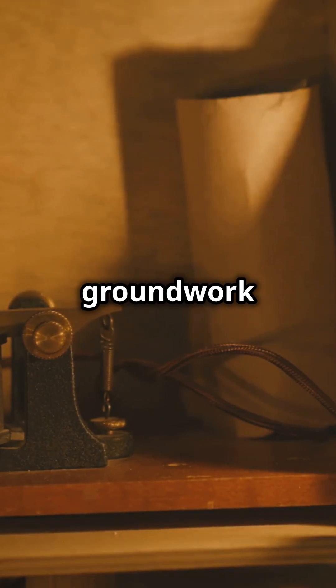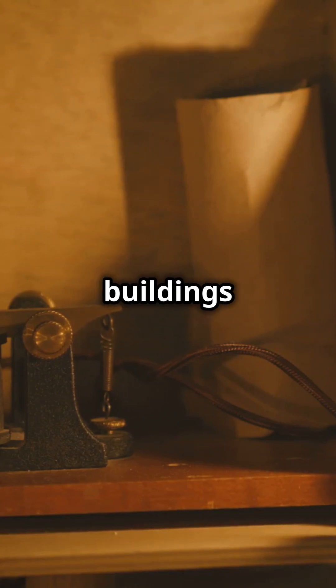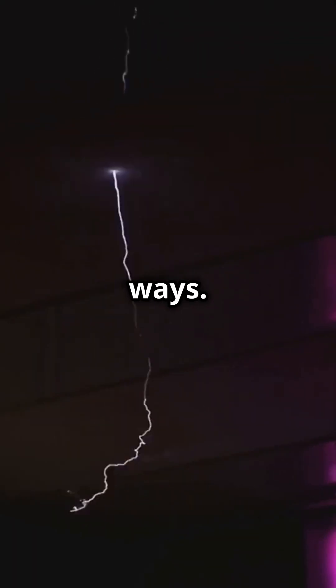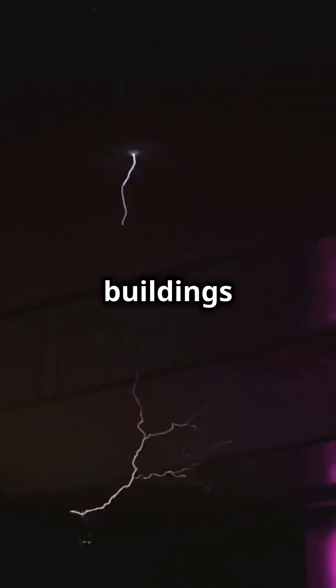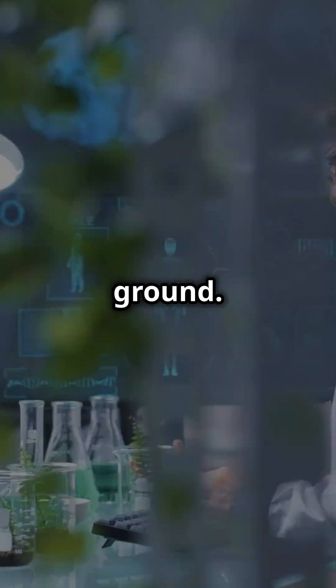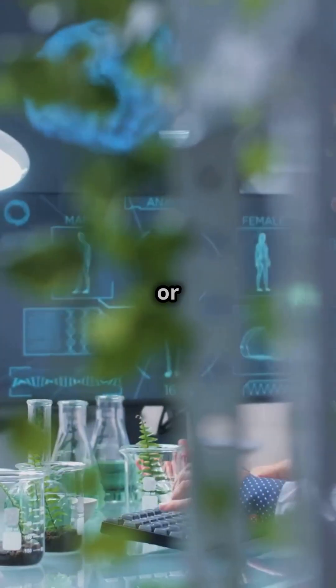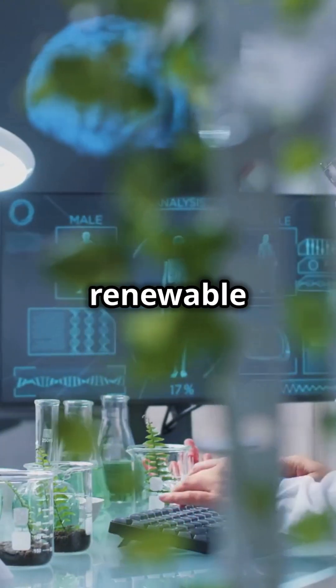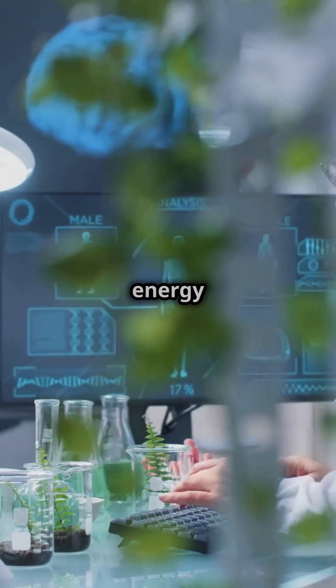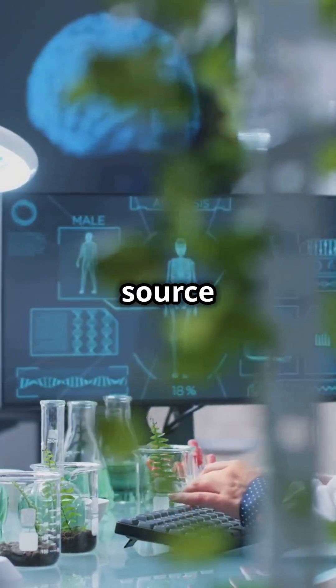This discovery laid the groundwork for the development of lightning rods, which protect buildings and other structures from lightning strikes. Lightning rods provide a safe path for the electrical energy to travel to the ground. Researchers are also exploring the potential of capturing and storing the energy from lightning strikes, which could one day provide a new source of renewable energy.